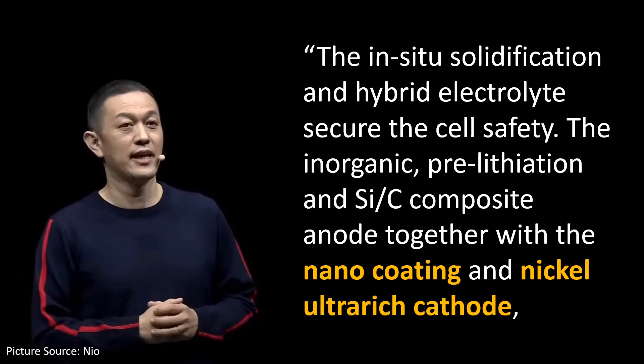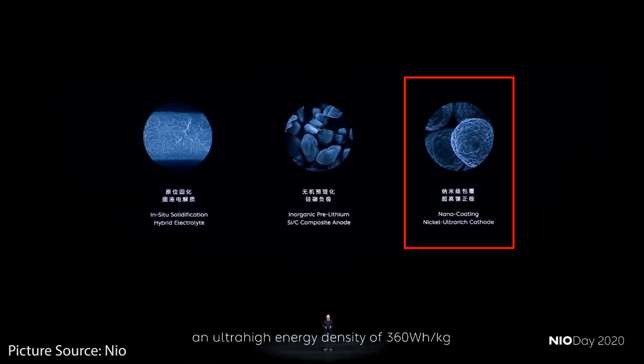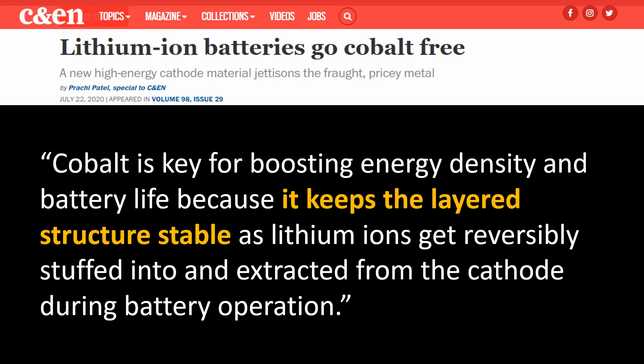The next comments William Lee made talked about the cathode — specifically nano coating and nickel ultra-rich cathodes. When he mentioned nano coating in the context of the cathode, I believe he's talking about using nanoparticles to overcome the need for cobalt-rich cathodes. Most battery companies are trying to reduce or eliminate cobalt because it's very expensive and has social problems with human rights issues. However, cobalt is key for boosting energy density and battery life because it keeps the layered structure stable as lithium ions get reversibly stuffed into and extracted from the cathode. New nano coatings help overcome the problems with removing cobalt from the battery.